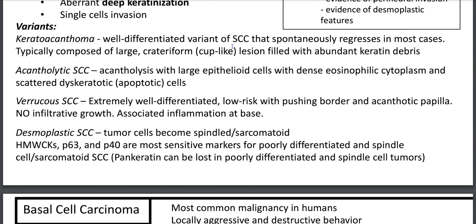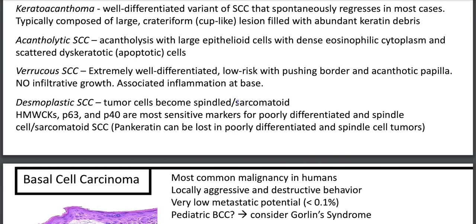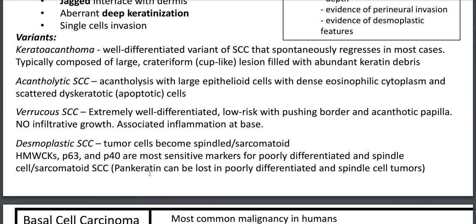Acantholytic squamous cell carcinoma has acantholysis along with large epithelioid cells with dense eosinophilic cytoplasm and dyskeratotic cells. Desmoplastic squamous cell carcinoma becomes spindle or sarcomatoid, where IHC will come to the rescue with high molecular weight cytokeratins, P63 and P40. Note that pankeratin can be lost in poorly differentiated spindle cell tumors. For spindle cell SCC, consider the SLAM differential: S for spindled SCC, L for leiomyosarcoma, A for atypical fibroxanthoma, and M for melanoma.